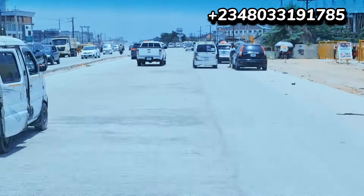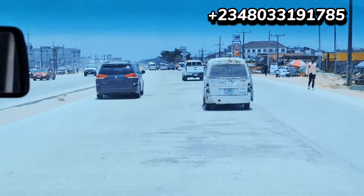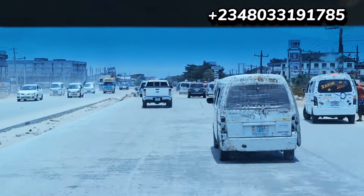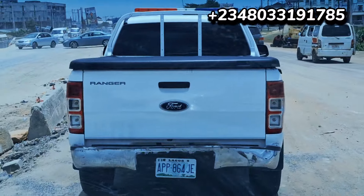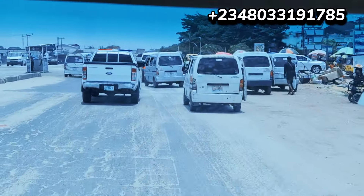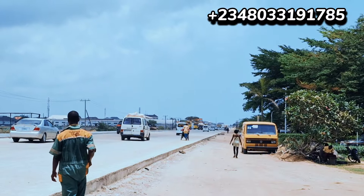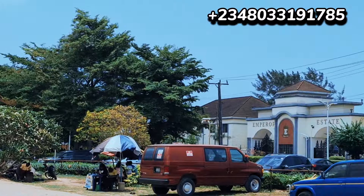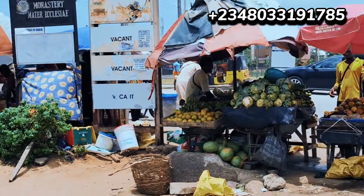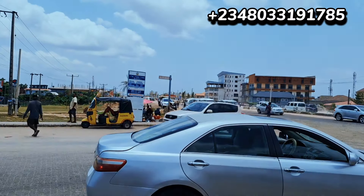We are approaching Sangotedo shop right now. From Shop Rights, we go down to Big Bay Estates — we just launched the estate a few days ago. Even before the launch, a lot of investors had already subscribed because of the location, the price, and the title. As I always say, when investing in real estate, location is very, very important.